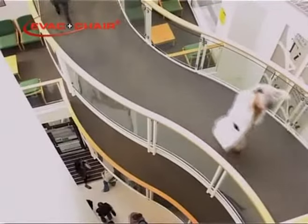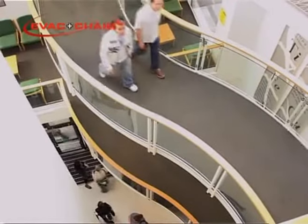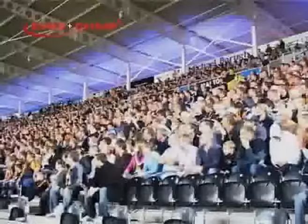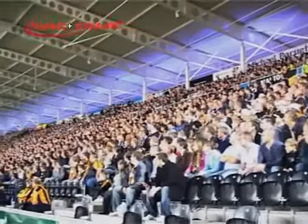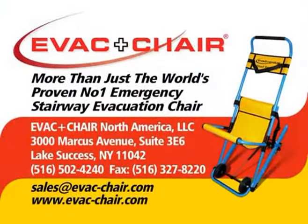In schools, colleges, factories, hospitals, sports stadia, shops and offices, cinemas, libraries, banks, care homes, museums and galleries — wherever people have access, you can depend on EVAC chair. EVAC chair: more than just the world's proven number one emergency stairway evacuation chair.